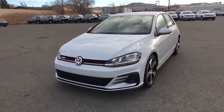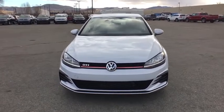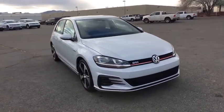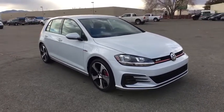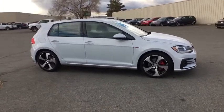The 2018 Golf GTI. This Volkswagen is considered by many to be the hot hatchback. The GTI is available in both two- and four-door models to easily accommodate up to four adults. A decent-sized 15-plus cubic foot trunk is well-shaped and easy to load.